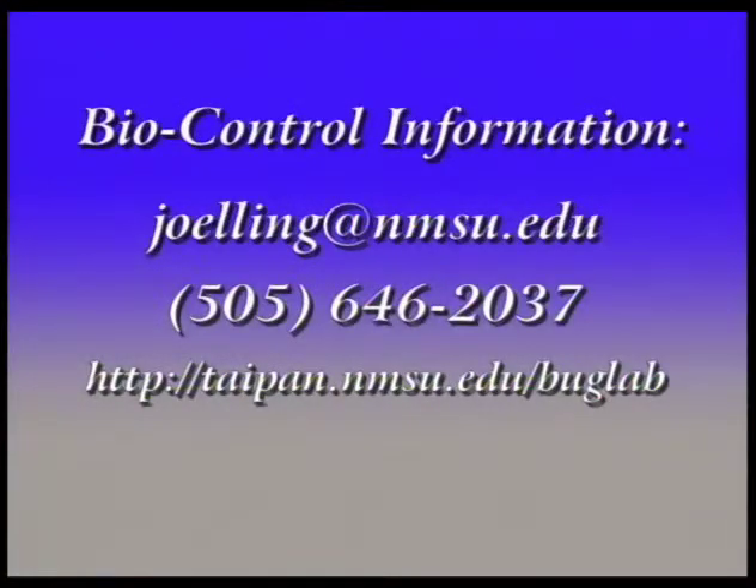As far as a home gardener wanting more information on biocontrol agents and materials that are available, I'm certainly hoping to have them call me, or you can email me. The email is joelling@nmsu.edu or call 646-2037. There's also a website at http://taipan.nmsu.edu/buglab. The Department of Agriculture in California also has a complete list of commercial sources for parasites and predators, and I'll make that available for anybody who's interested.